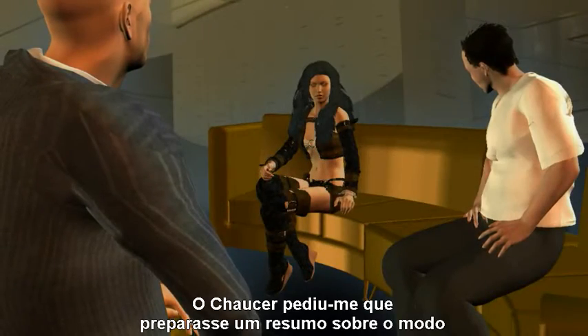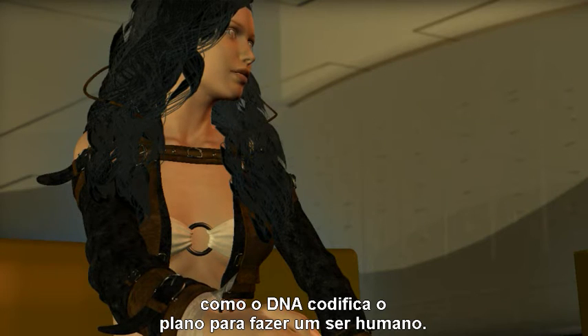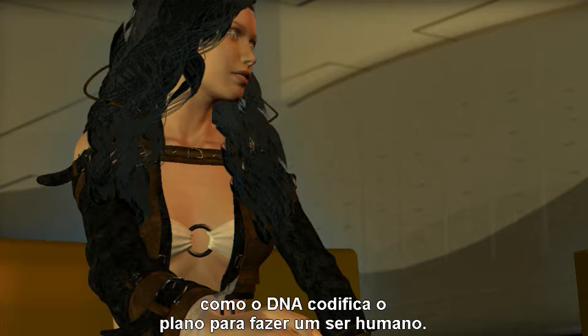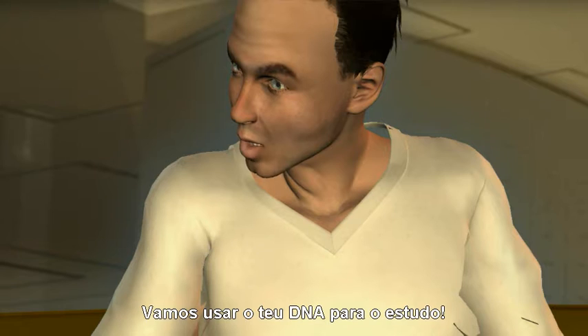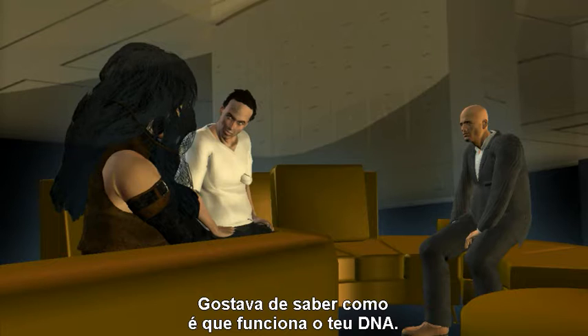Chaucer has asked that I put together a summary of how DNA encodes the blueprint for making a human being. Well, let's use your DNA for the subject. I would love to know how your DNA works.